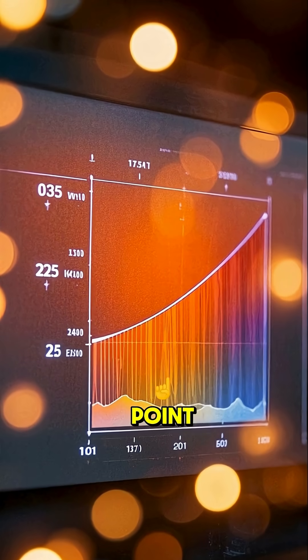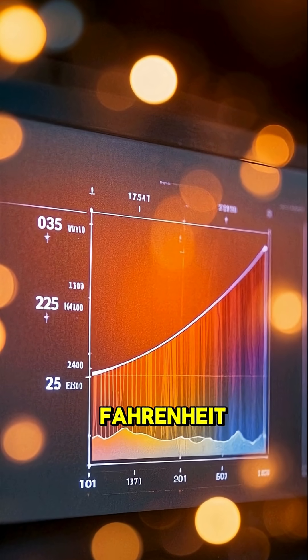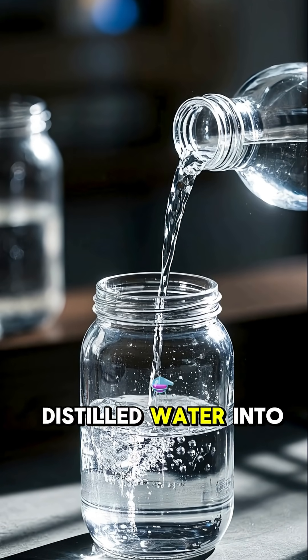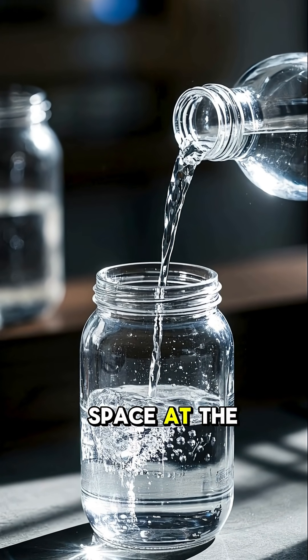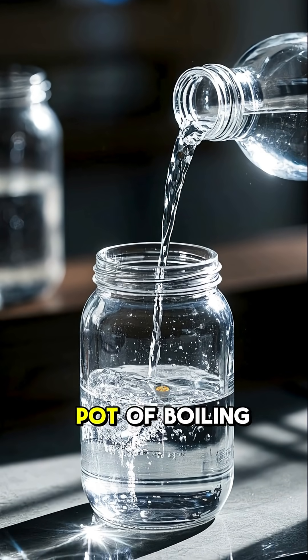At the triple point, water is most dense at 4 degrees Celsius, or 39.2 degrees Fahrenheit. So pour some distilled water into the jar. Leave a little space at the top for air, then put the lid on tight.